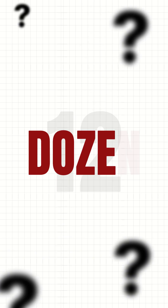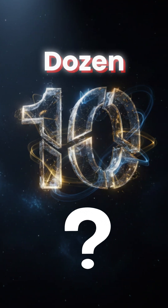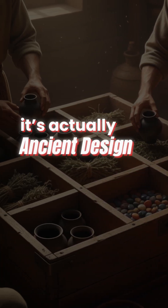Why 12? The hidden genius behind a dozen. Why do we count a dozen as 12? Why not 10? It sounds random, but it's actually ancient design genius.